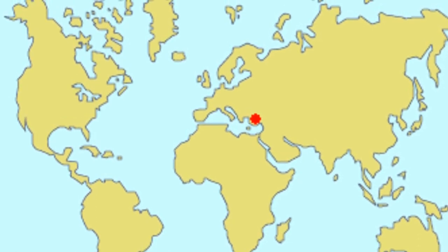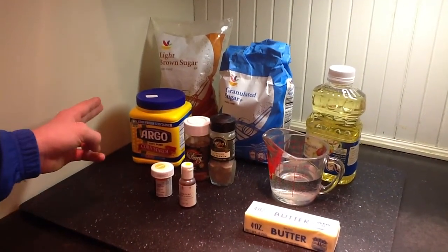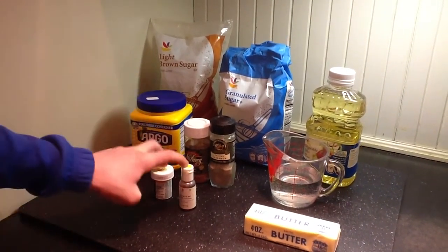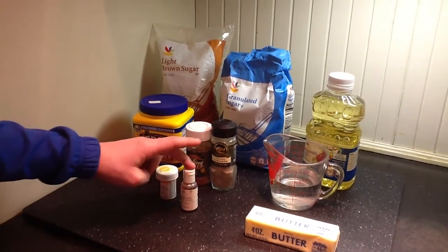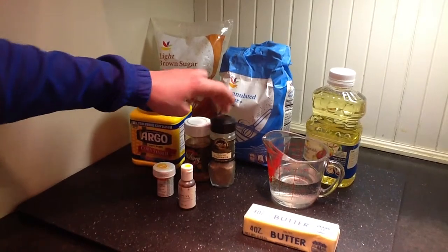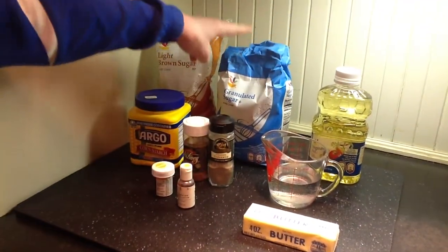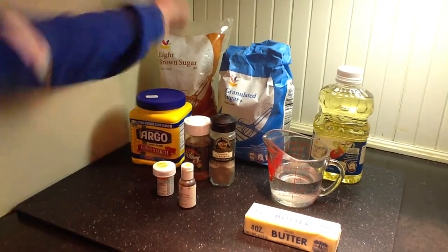Now, let's get started. The ingredients for the Hawa are: some cornstarch, two food colorings — orange and yellow — some spices to make it flavorful: nutmeg and cardamom, butter sticks, some water, some vegetable oil, some white sugar, and some brown sugar.